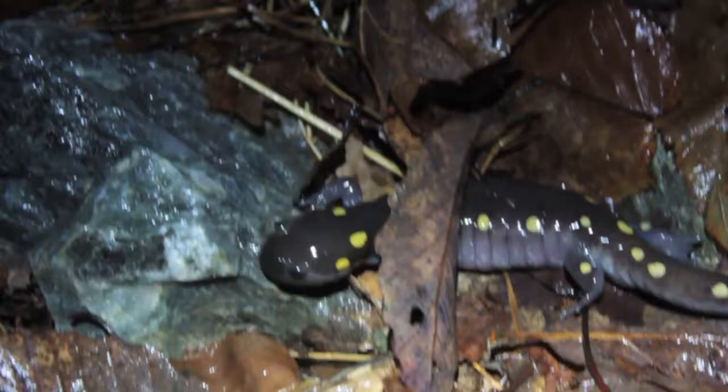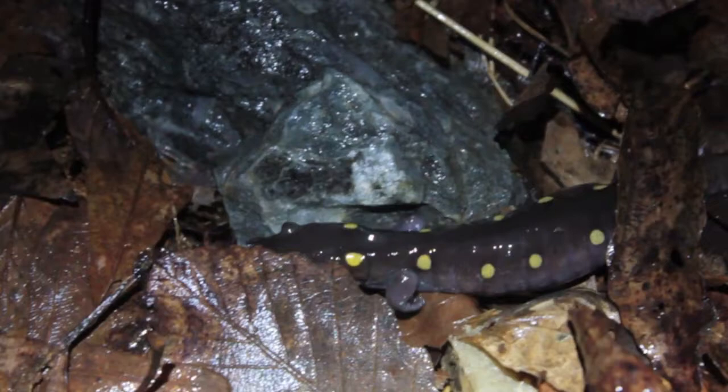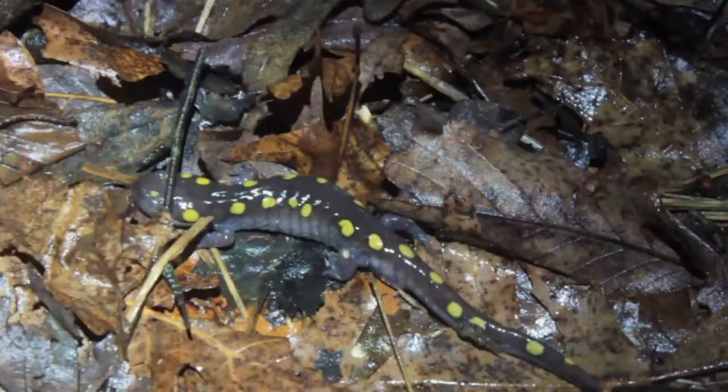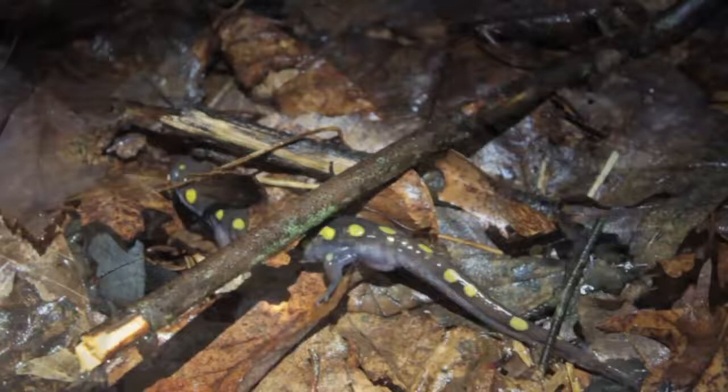Spotted salamanders become reproductively mature in two to five years. In Rhode Island and eastern Massachusetts, the breeding season begins in mid to late March through the first week of April. On the first warm, rainy spring nights, when nighttime temperatures are in the upper 40s or 50s, the spotted salamanders will leave their burrows and make their way to the vernal pools to breed.